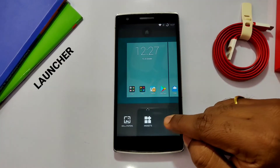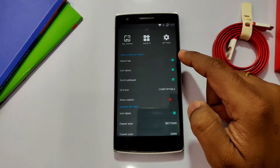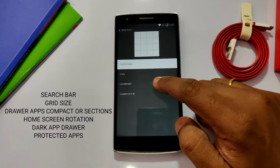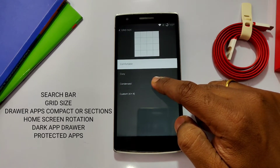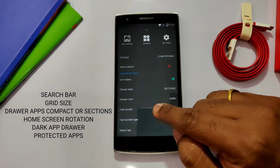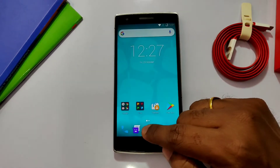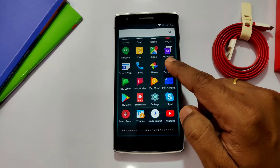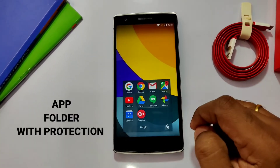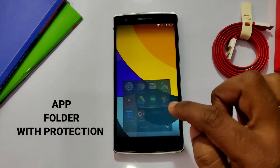The launcher is the best part of initial customization in CyanogenMod, offering all the things you'd expect plus some unique features like the search bar, customizations, grid size arrangement, app quick search, home screen rotation, dark app drawer, compact and section-style app drawer, protected apps, widgets, wallpapers, and app folder protection — which is pretty impressive for this old launcher offering the best of everything.